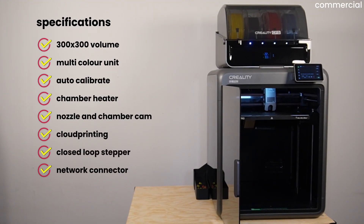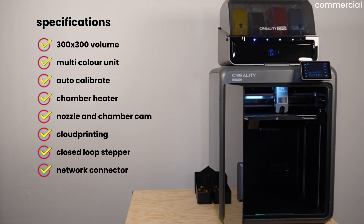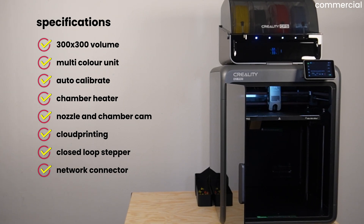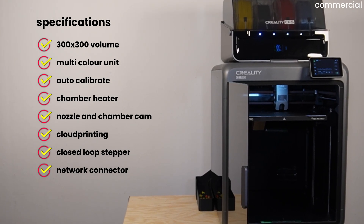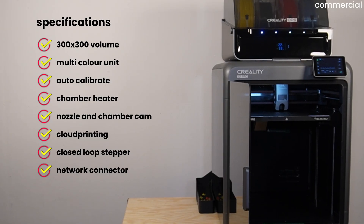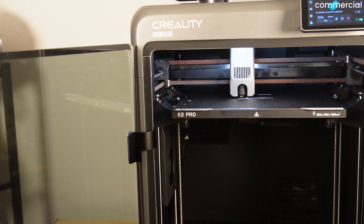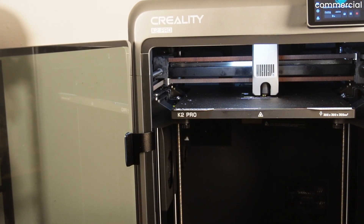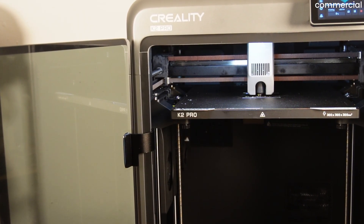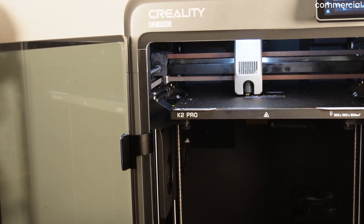At release, most testers agreed the K2 Pro looked like a compact industrial printer: a 300×300×300mm build volume, CoreXY motion system, actively heated chamber, multicolor support, linear rails, network printing, a camera, even root access — all features you'd normally only find on machines well above 1000 euros. But after the first benchmarks, tolerance tests, and a few larger projects, it quickly became clear the machine was good, but not consistently enough.